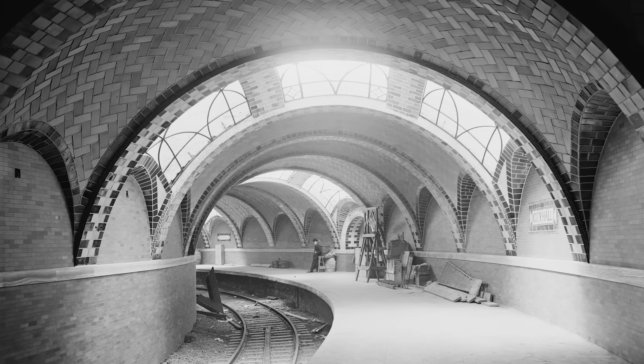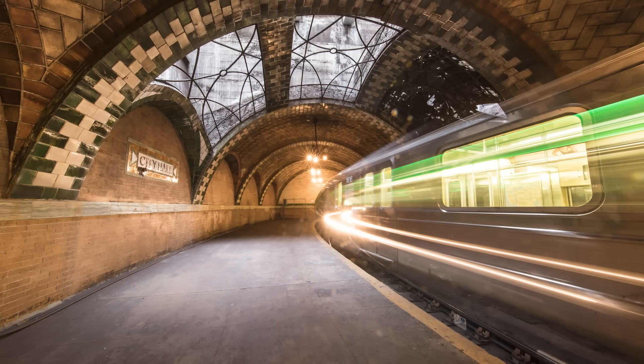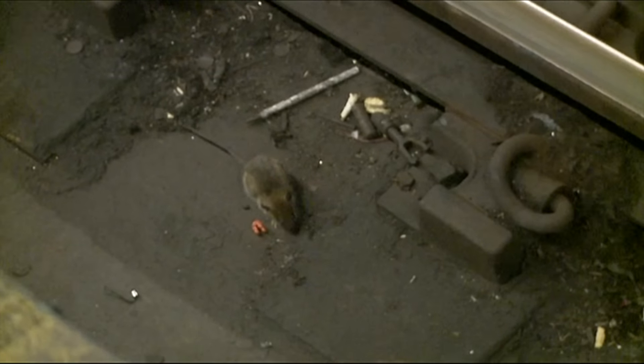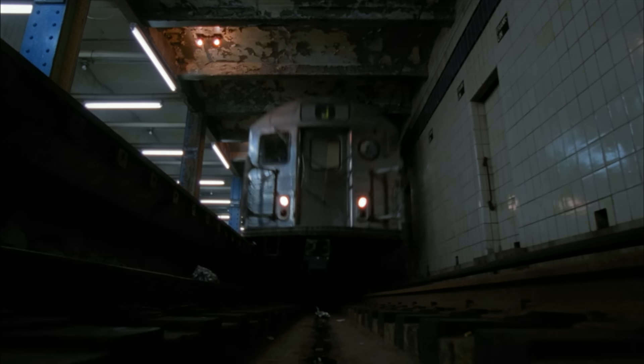Those are the differences between the oldest subway stations and the newest ones. There's so much more to talk about with the New York City subways — the abandoned stations, the ticket booths, the lack of accessibility for people in wheelchairs, the track fires, the flooding, the rats, the loudspeakers that are always in disrepair — all the wonders of the MTA. If you want more videos about the New York City subway, please let us know in the comments below.